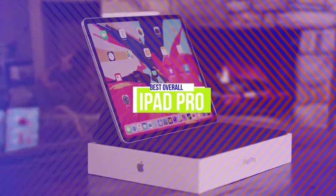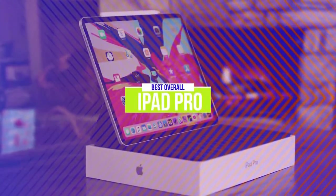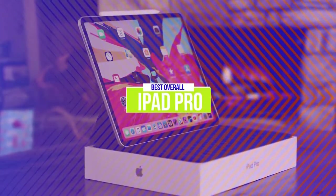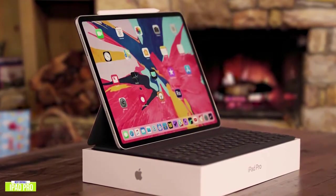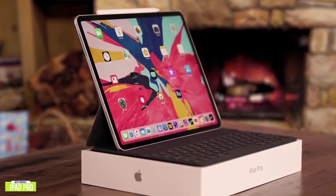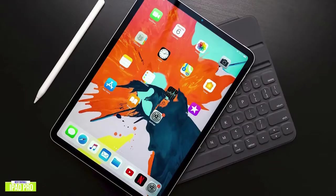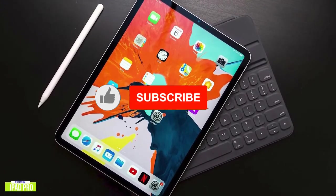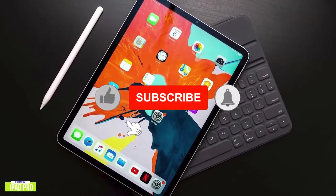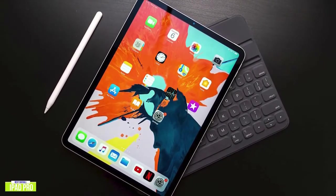The first product on our list is the iPad Pro — our best overall tablet. If you're looking for the best tablet available, the Apple iPad Pro features the A12X Bionic, the smartest and most powerful chip Apple has ever made, and an all-screen Liquid Retina display that's the world's most advanced mobile display. Currently priced at around $950, the 12.9-inch iPad Pro is so powerful that with support for Apple's new Magic Keyboard with a trackpad, many are even calling it a computer.